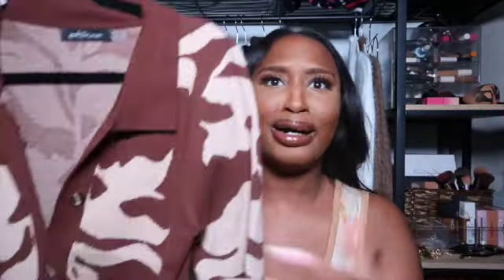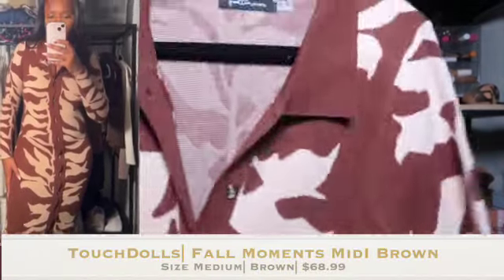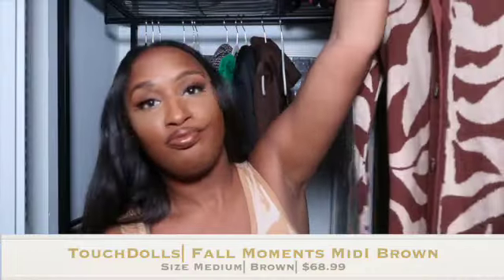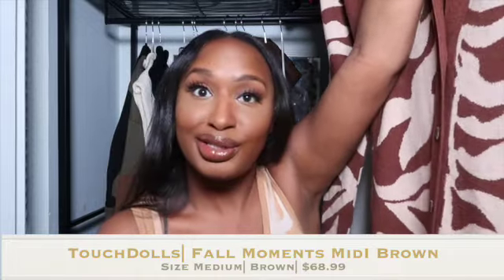The first dress is this super long maxi dress that is long sleeve — it's giving what it needs to give, yes ma'am, thank you, because this is everything. I love it. It's a size medium, it is beautiful, I got it from Touch Dolls, and I cannot wait for a really fancy dinner — I'm gonna wear this and it's gonna pop out.